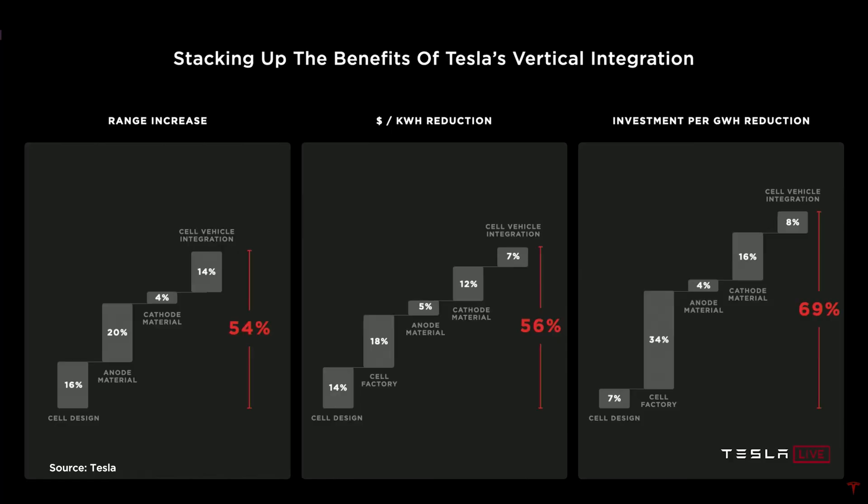We're unlocking up to a 54% increase in range for our vehicles and energy density for our energy products. A 56% reduction in dollars per kilowatt hour at the battery pack level, and a 69% reduction in investment per gigawatt hour — which is the true enabler when we talk about how do we achieve this scale problem.